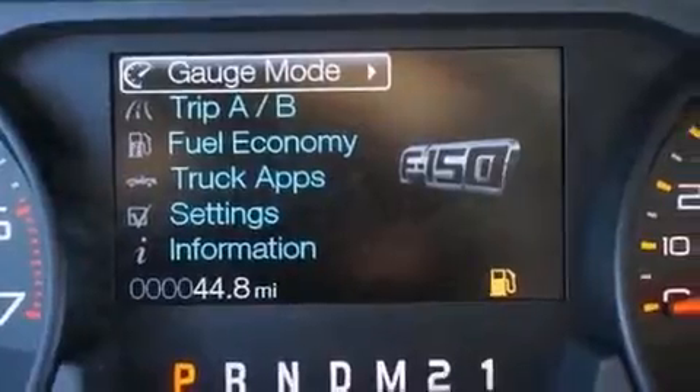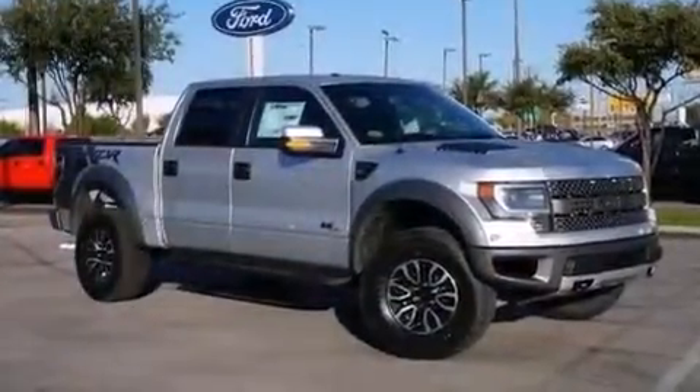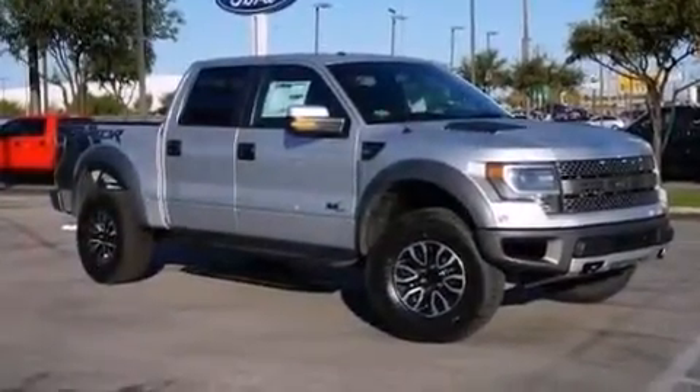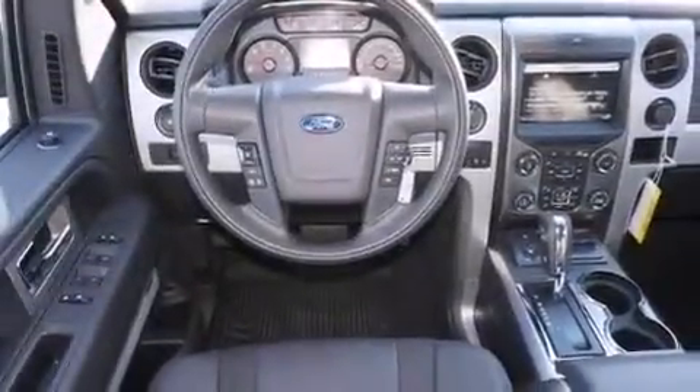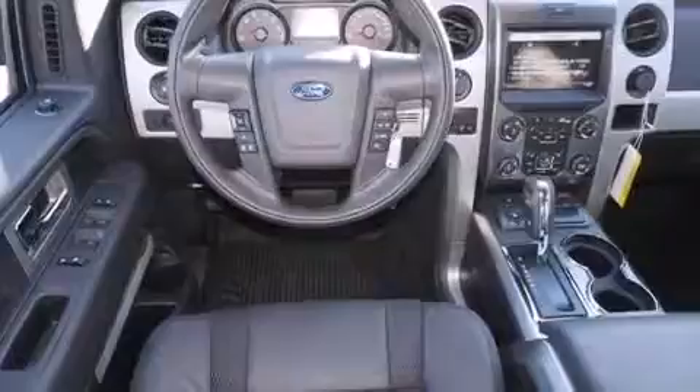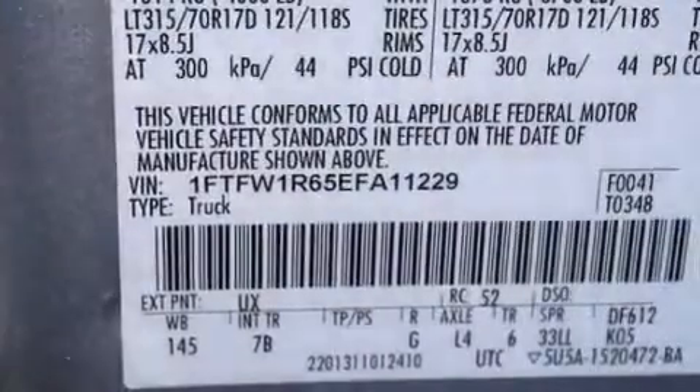The following features are also included: a power driver's seat, air conditioning with automatic climate control, cruise control, leather seats, front and rear floor mats, 12-volt power outlets, a passenger side airbag, rear seat child-proof door locks, a pass-through rear seat, and a trailer brake controller.